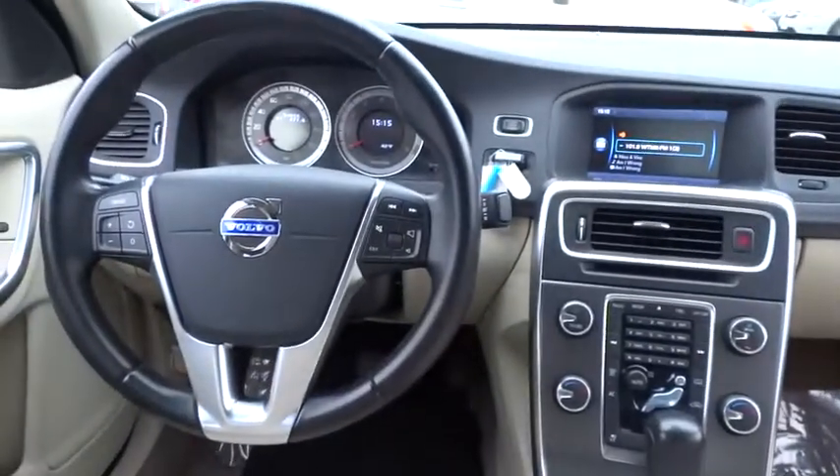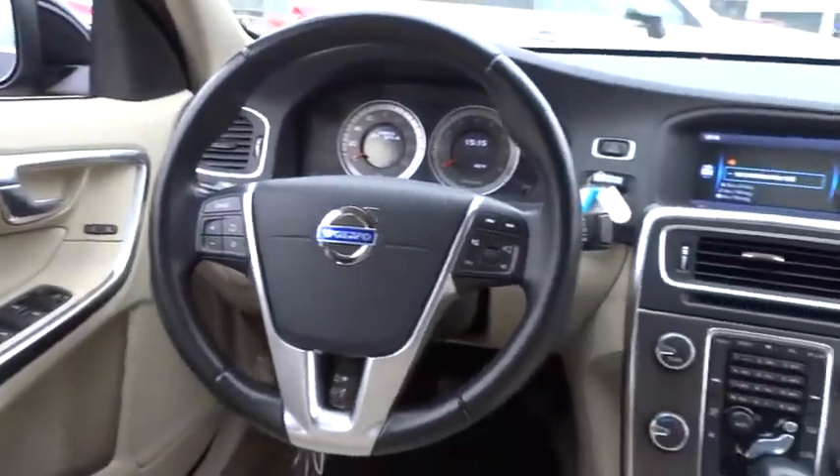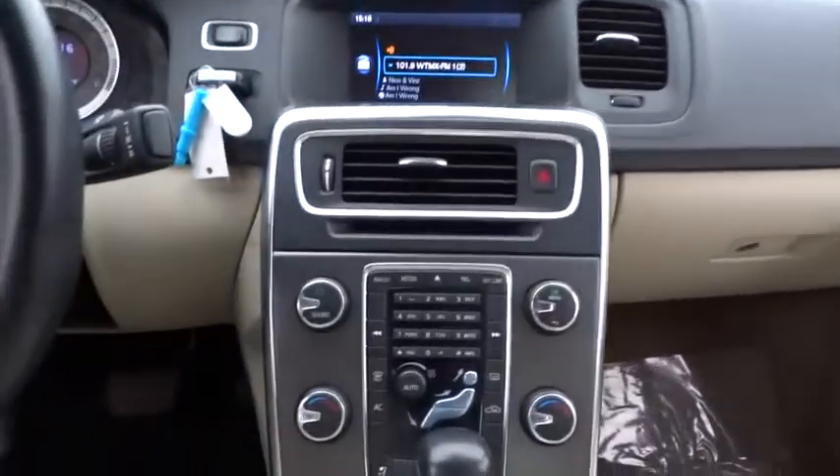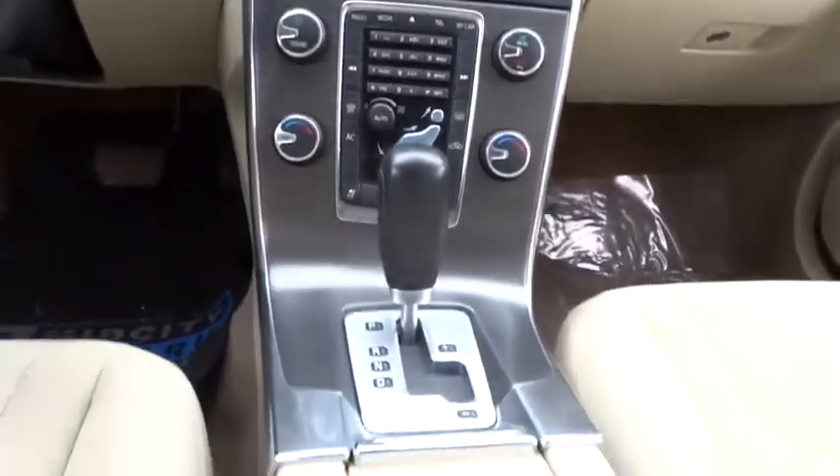Power windows, passenger airbag, remote power door locks, trip computer, tachometer, daytime running lights, heads up display, driver memory seats, power heated outside mirrors, privacy glass, rear fog light.